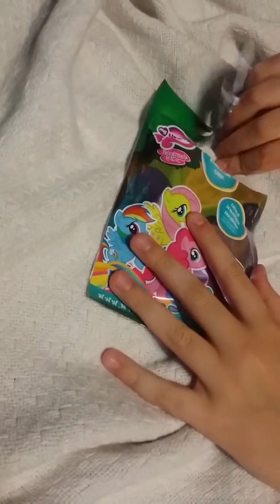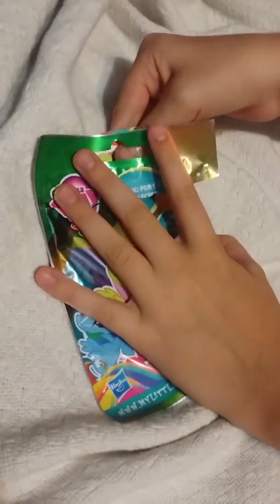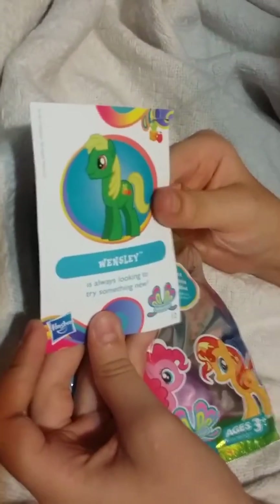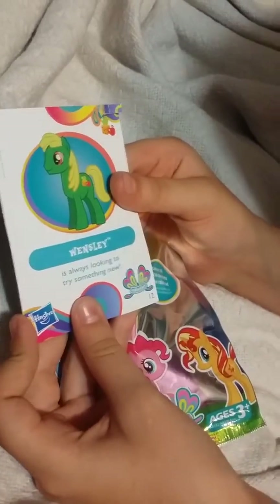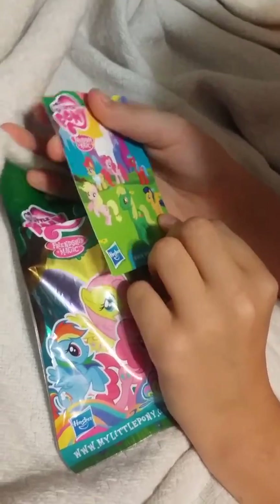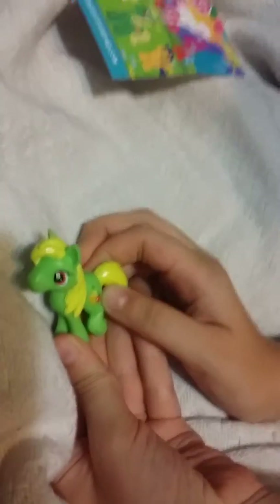So I just like... the card. We got Wensley, who is always looking to try something new. I think he's a boy — I don't know, either way it's a Milo pony. So he is like... what is that? I want to know what that is. Oh, so it's like apples and a piece of dice or cheese or something. Maybe he's in the Apple Jacks family.